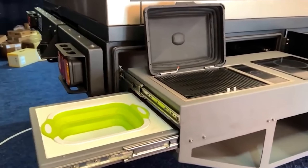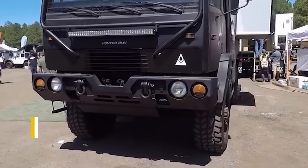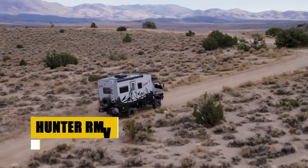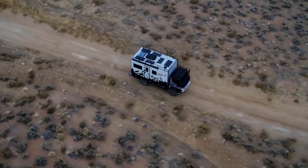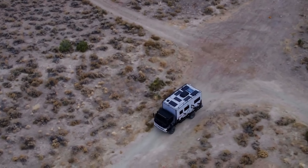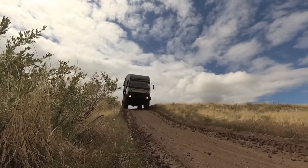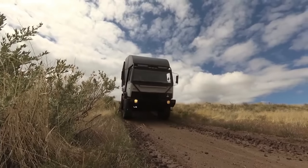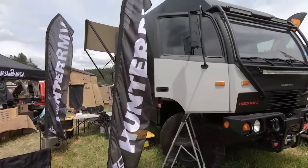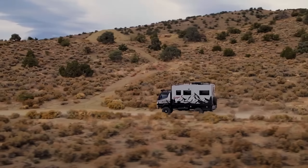The Sky Lounge by Global Expedition Vehicles is a marvel of modern adventure travel. Built on the robust International HX-620 chassis, this expedition vehicle is not just about reaching new destinations — it's about experiencing them in unprecedented luxury. Within its walls, the Sky Lounge offers a sanctuary of comfort, from the opulent king-size bed to the full wet bath and advanced entertainment system. Equipped with cutting-edge technology, including an efficient air conditioning and heating system and 1,600 watts of solar power, the Sky Lounge redefines the concept of off-grid luxury.